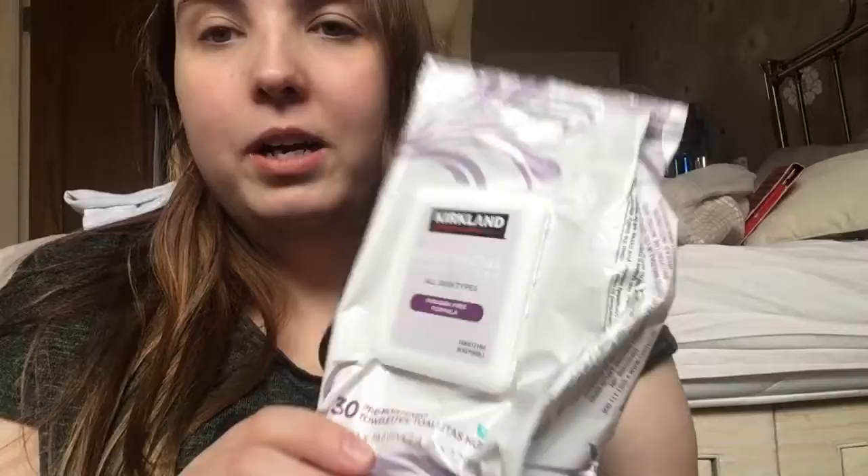Next we have the Curtains with Nature face wipes. I used those up, really liked those, would get those again. I can get them at Costco.